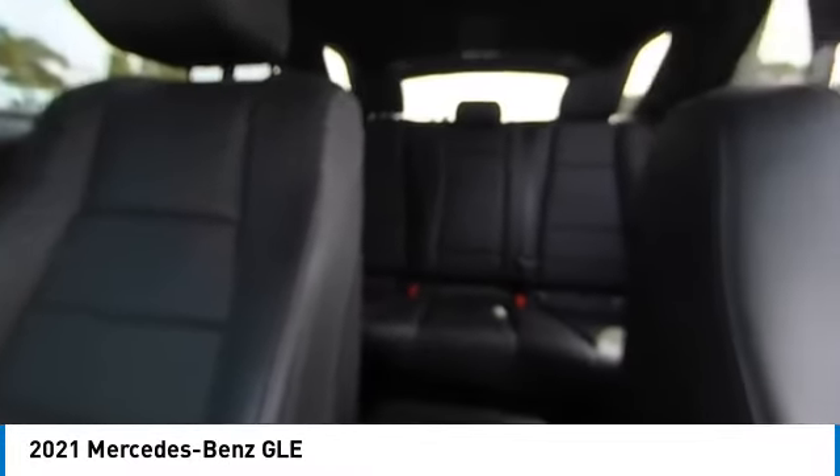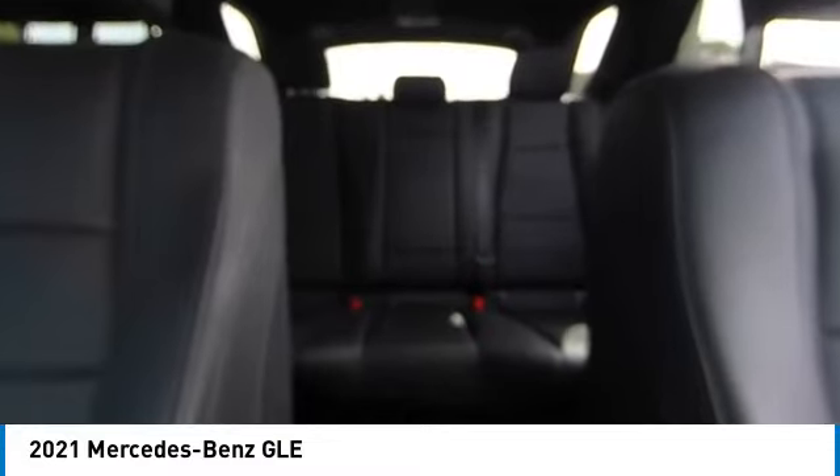This vehicle has less than 40,000 miles. Here are some of this vehicle's great options: rain sensing wipers, panoramic roof, sunroof, heated mirrors, premium wheels, alloy wheels, remote engine start, rear spoiler, and power lift gate.